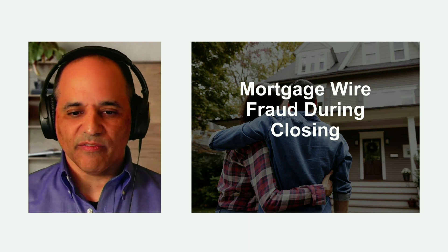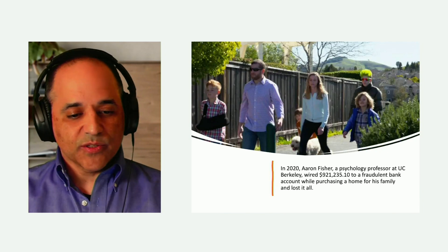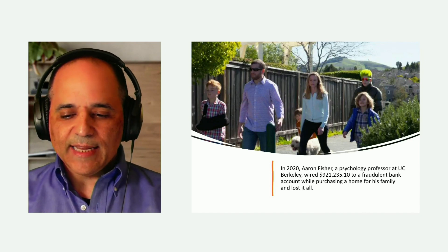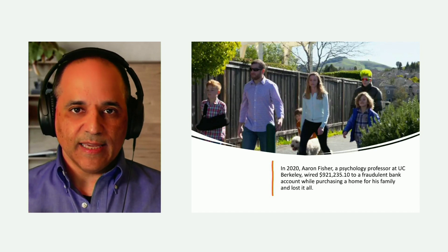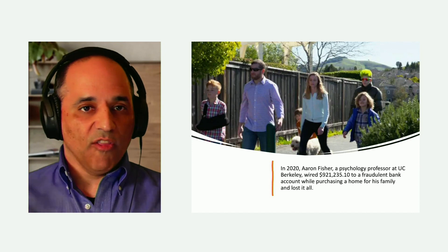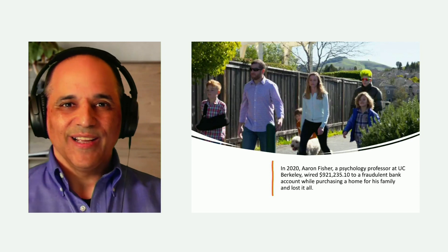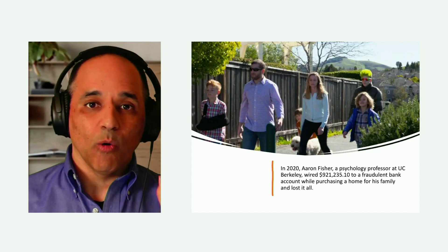Here's one family's awful story. Just three years ago, there was a psychology professor at UC Berkeley — you can see a photograph of his beautiful family — and he wired almost a million dollars to a bank account because he was buying a new home, but he was defrauded. The money ended up going to the wrong account and disappeared, practically leaving them homeless. They had sold one house and were trying to close on the next, and they were stuck in a really bad situation. I don't want that for you.